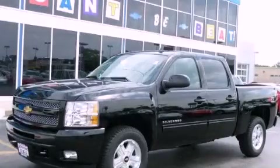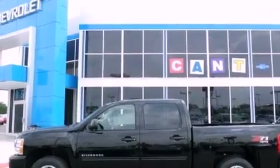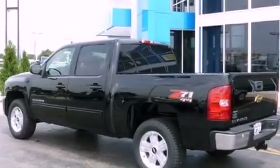This is a brand-new 2011 Chevrolet Silverado. It has what you need for work as well as what you want for play. It has a 5.3-liter 8-cylinder engine, an automatic transmission, and 4-wheel drive.